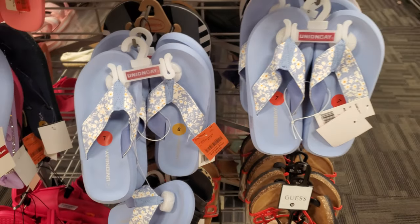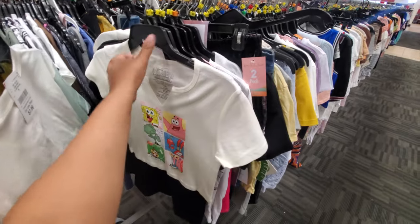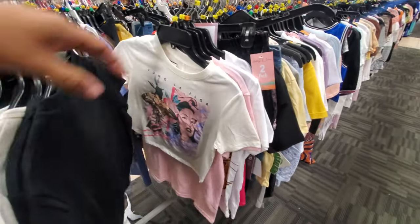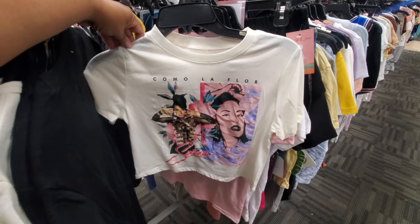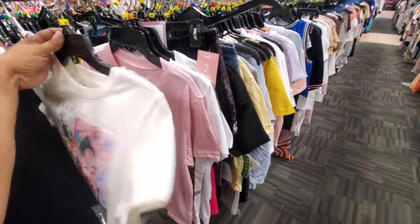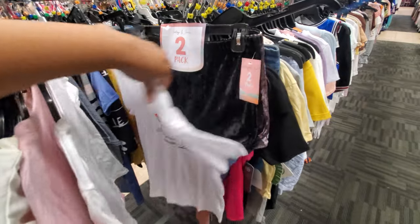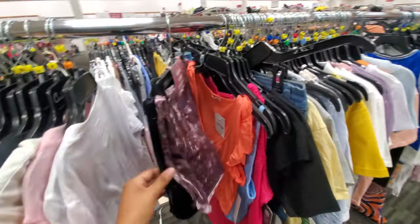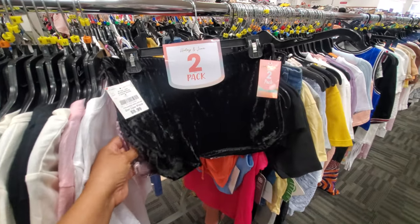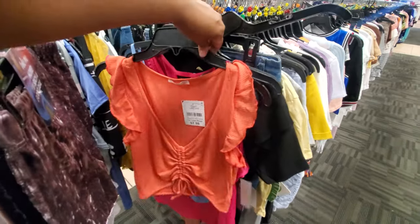Union Bay for $13 as well. SpongeBob in the house — this one is $8. That's love on it. You get two here — a two-pack for $10. Kind of like that. Velvet tea — used to be huge back in the day. I love this color — $8.